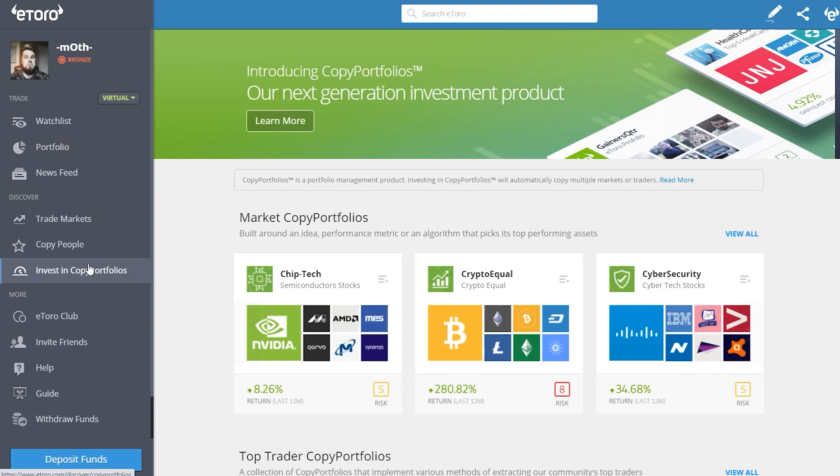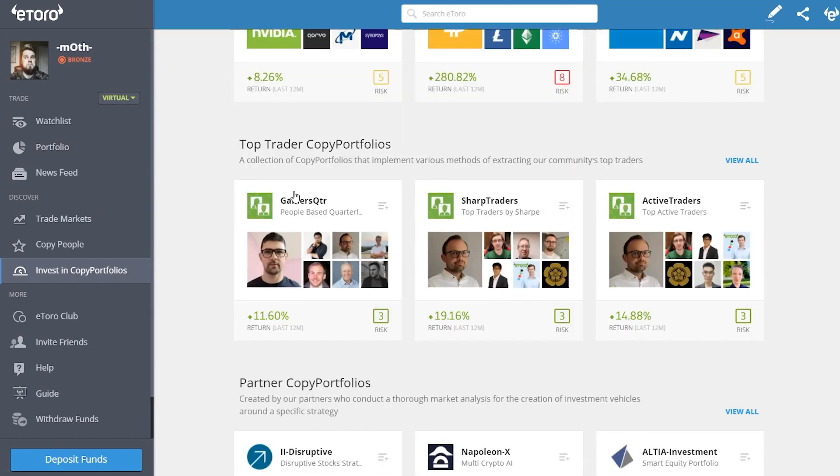Just a quick recap: we're investing in copy portfolios. We've got three top trader copy portfolios — gainers quarter, sharp traders, and active traders — and you need a minimum of $5,000 each, so $15,000 for all three. You can see the stats for the last 12 months here. It's all automated — they pick the people for you, and if one drops below about 5% in the red, they remove that person and add a new one. So it's good for safety.